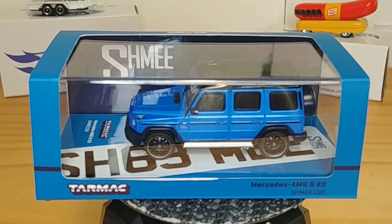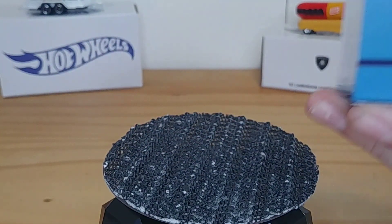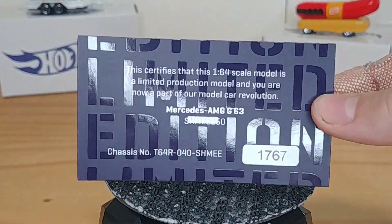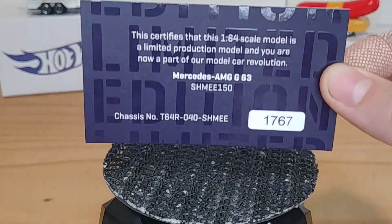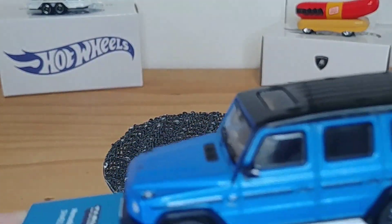This next car is from my cousin Becca — huge thank you to her. It's a Tarmac Mercedes AMG G63 Shmi 150 Edition. This is easily one of the coolest cars I own. It came with a certificate — limited edition, number 1767. Comment down below how many of these were made because I honestly don't know. The actual car — take the cover off — it is incredible.